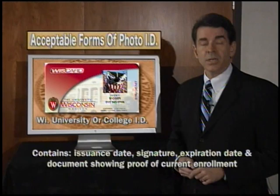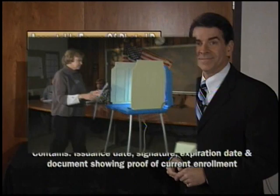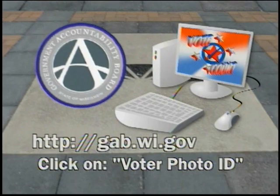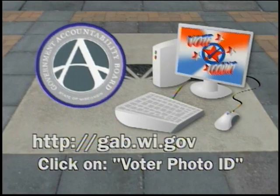College students may use an unexpired ID issued by a Wisconsin accredited university or college that contains an issuance date, student signature, and expiration date within two years of issuance, along with a separate document showing proof of current enrollment. Some people will be eligible to vote but do not have an acceptable ID. Learn how to obtain a free ID for voting by visiting gab.wi.gov and clicking on Voter Photo ID.